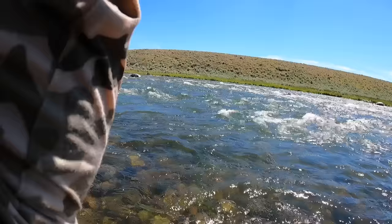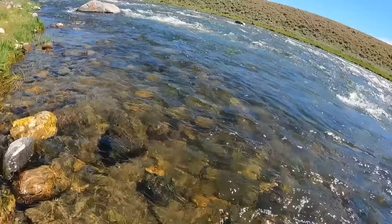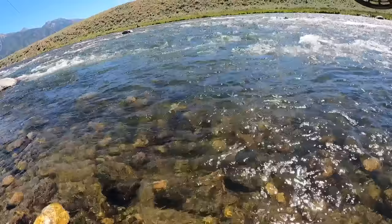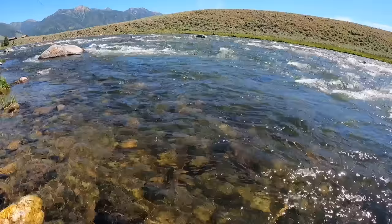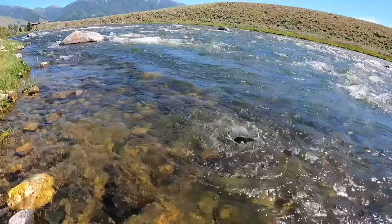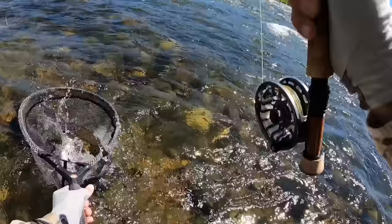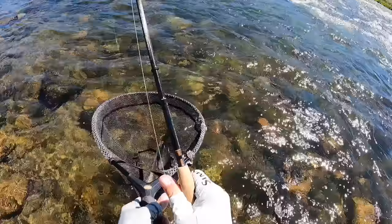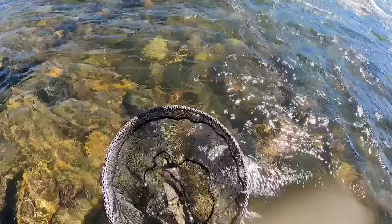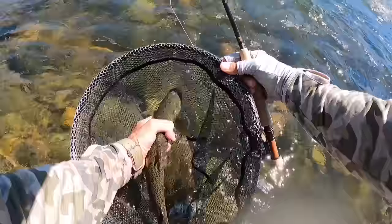There's another one — nice fish! I'm trying to position every cast upstream and back to me, just because the wind is so bad. I'm getting much better drifts casting straight upstream and working it back — I can control it much better. This is another really nice rainbow on the France midge. There we go — good looking fish again. Thank you, Mr. Bow.